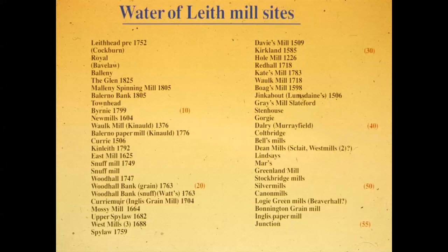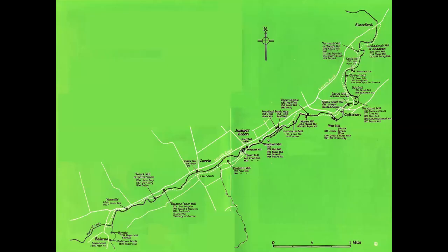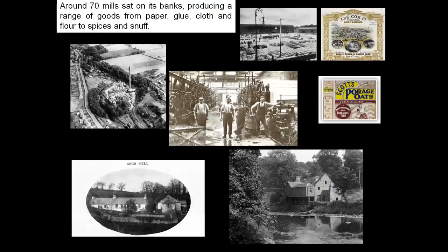The Water of Leith was very industrial. There were 70 working water mills in its heyday along that stretch of the river between Balerno and Leith — only 55 are listed here. This slide shows just the mills between Balerno and Slateford and you can see how densely they were distributed along the river. It was one of the main employers in areas along the river, producing all sorts of different products from paper, glue, cloth, flour, spices and even snuff grinding.